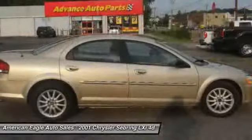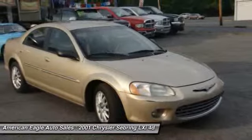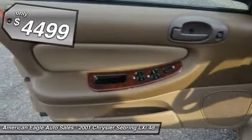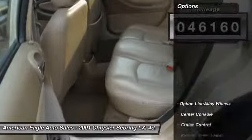The Sebring is available in three different styles, including sedan, soft-top convertible, and hard-top convertible. Sebring makes driving fun again and is priced below $5,000. This vehicle has less than 50,000 miles.